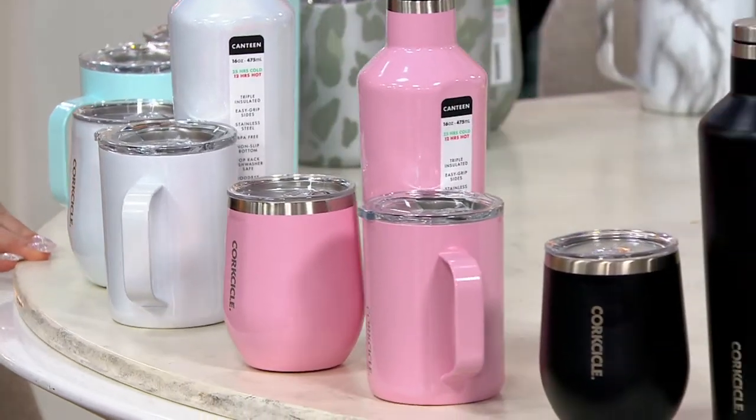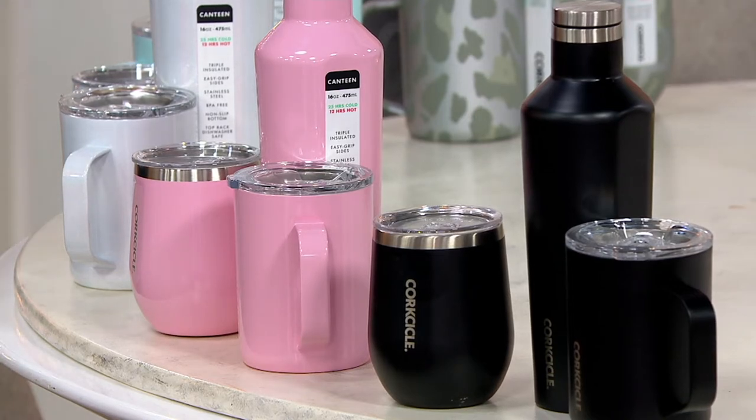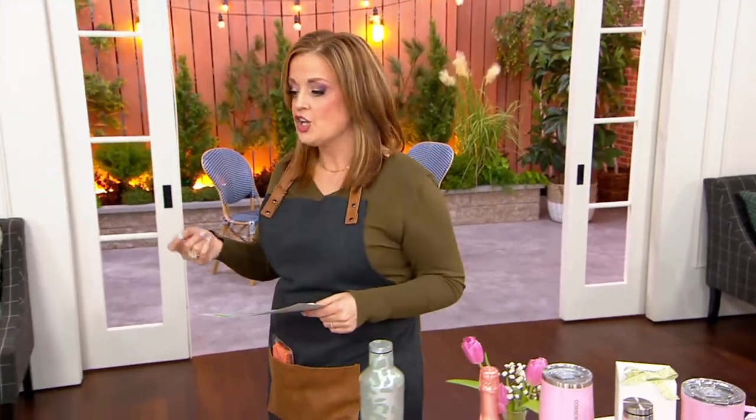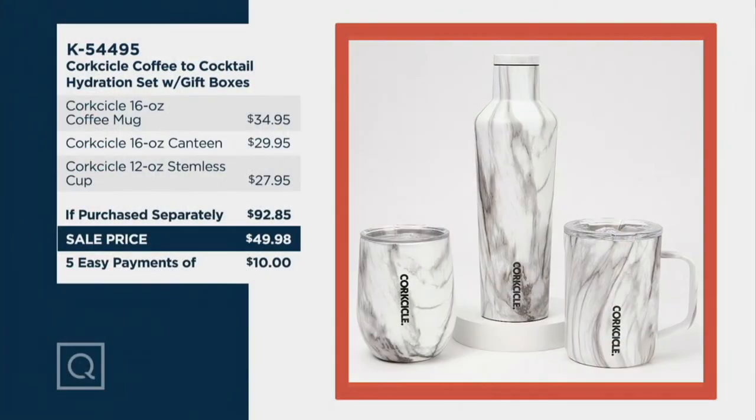At the very end we have matte black — that's our most limited choice on the table. If purchased separately, because of the technology and because these are getting harder to find, they could cost you $92.85. You're getting all three today for $49.98. The sale price and free shipping — because it's free shipping day — are gone at the end of the day. So today you're spending about $45 less.